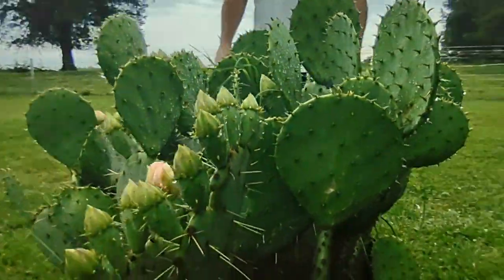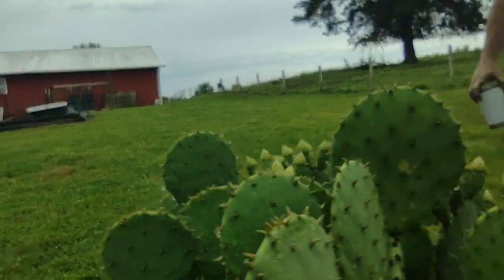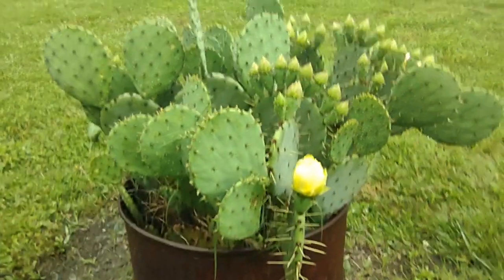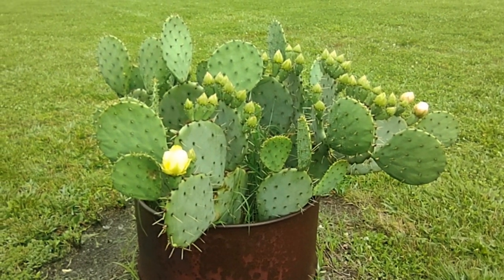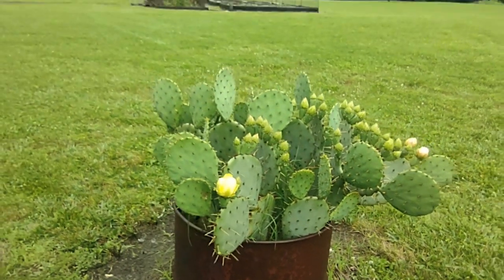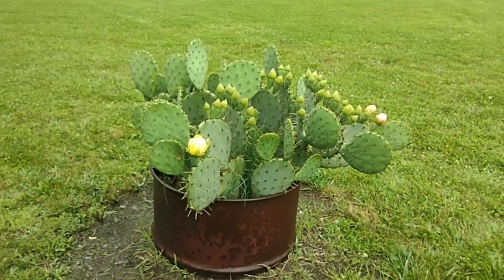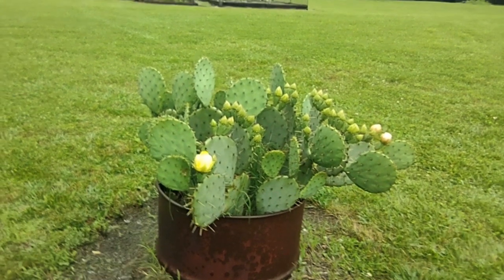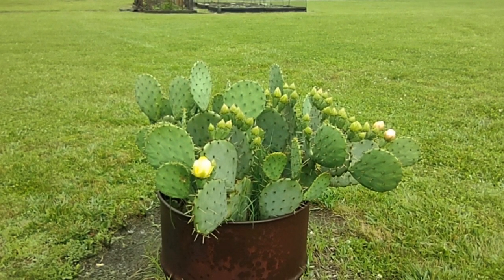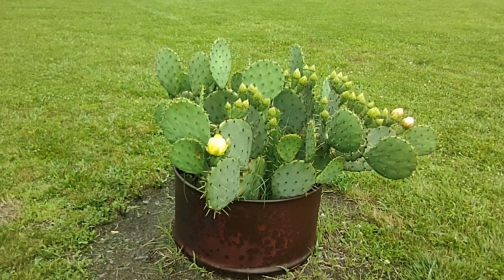Everybody hates this plant. I don't hate it — I'm just not a big fan of spikes. It's unusual, and most folks don't like something different. A lot of the farmers around here have them growing in their fields and they just mow them down. Anyway, there you go folks — prickly pear cactus. I'll post a picture with the Latin scientific name and basic information when I post this video.